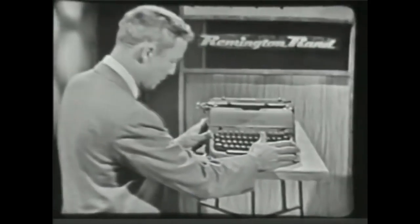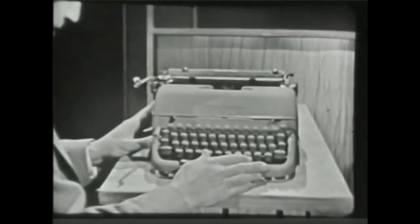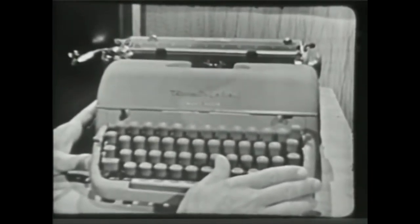The minute you get your hands on this wonderful portable, you find yourself with an urge to express yourself. Now that can be mighty important, not only in school, but in later life too.